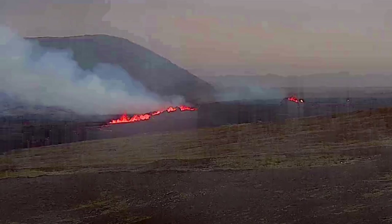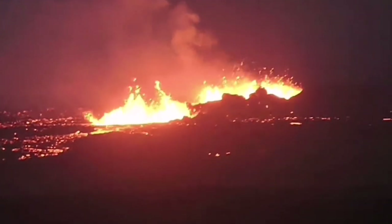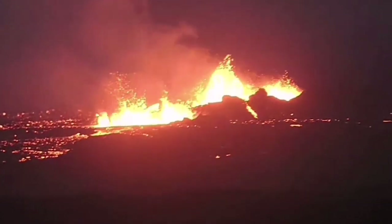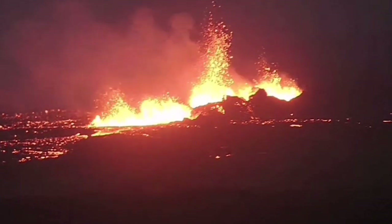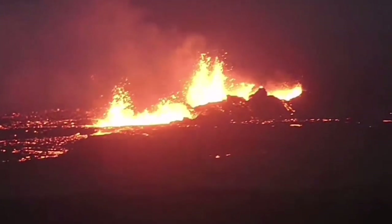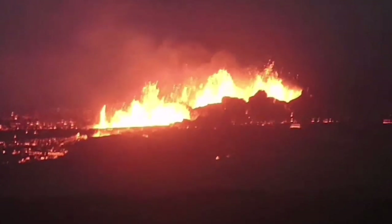Latest images show craters are forming — a large series of craters. Earlier through the night we could see several craters, at least three to four of them visible. They are forming conical, walled craters, something similar to what we saw in the Litli-Hrútur, in the Fagradalsfjall and Geldingadalir volcanoes.